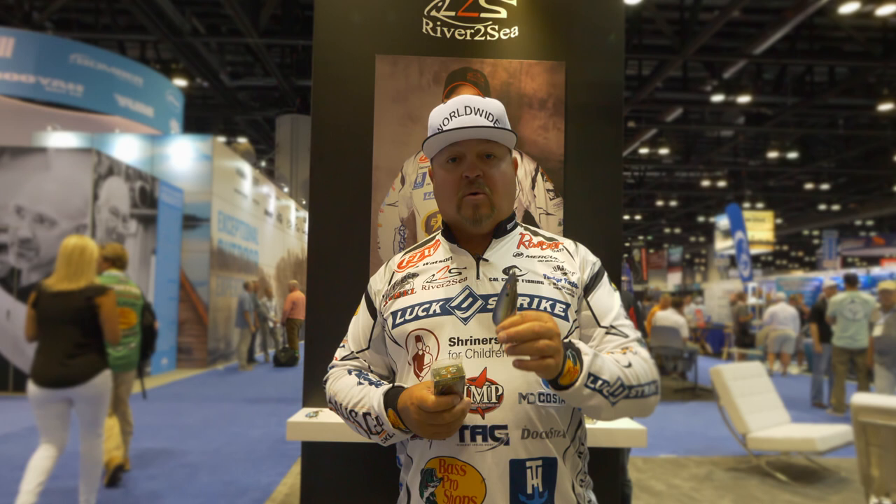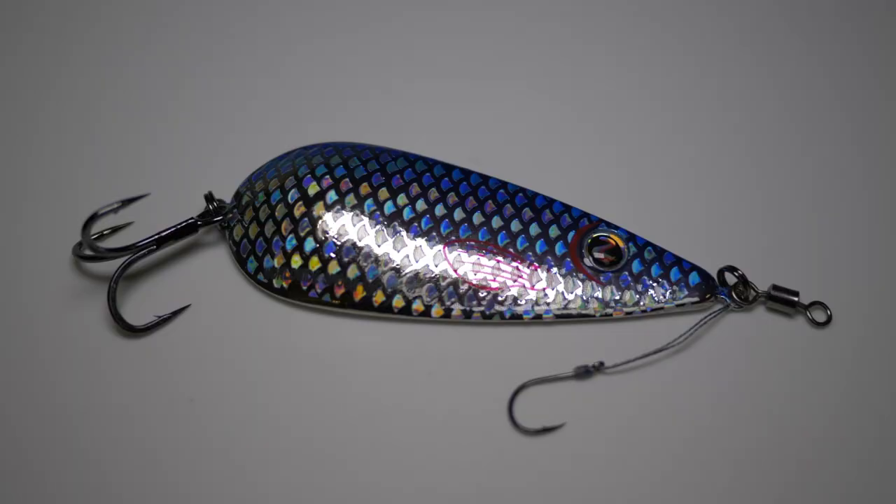The rear trajectory, the way this thing falls and glides backwards into your shaded target, makes this spoon second to none. Check out the new River to Sea Worldwide Spoon, my signature spoon, at rivertoseausa.com or your fine retailers this August, available on the shelves. Buy them up quick because they're going to go fast.